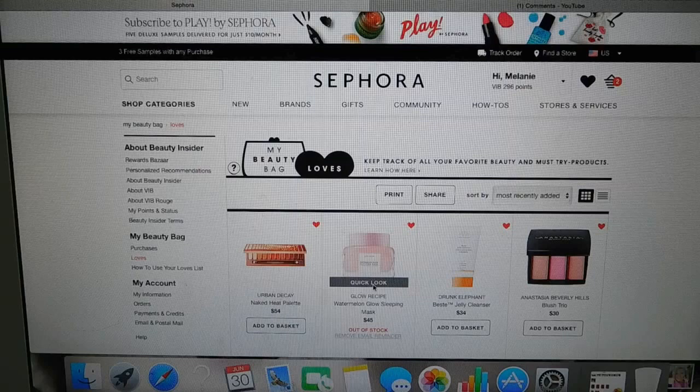Let me just mention this, because it's on my 'I desperately want to buy this' list — it's the Glow Recipe Watermelon Glow Sleeping Mask. I'm dying to get my hands on that after my friend Susan told me about it, but apparently it's always out of stock. I have it over in my loves.